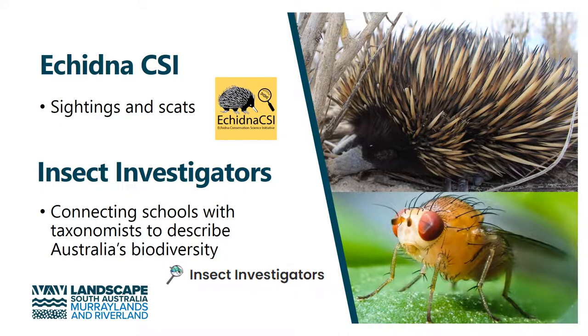Other projects we've got involved with include the Echidna CSI project run through the University of Adelaide. We're very keen to have any records of echidnas from our region, so we've been promoting this project. We're encouraging people to log their sightings with Echidna CSI and also to send in any echidna scats they find.